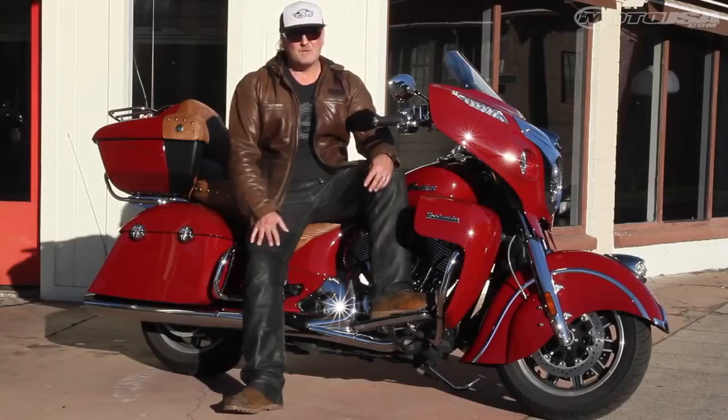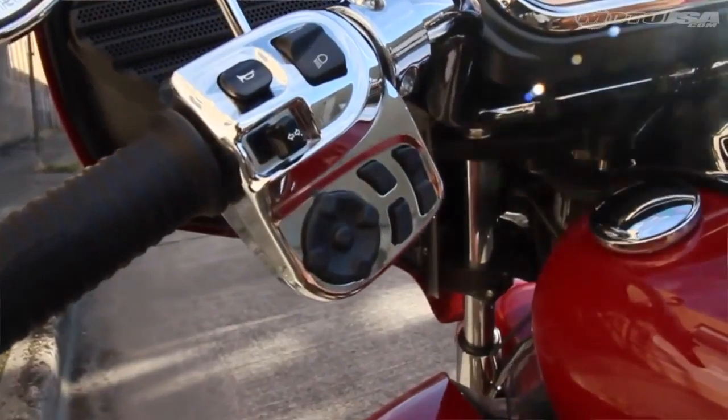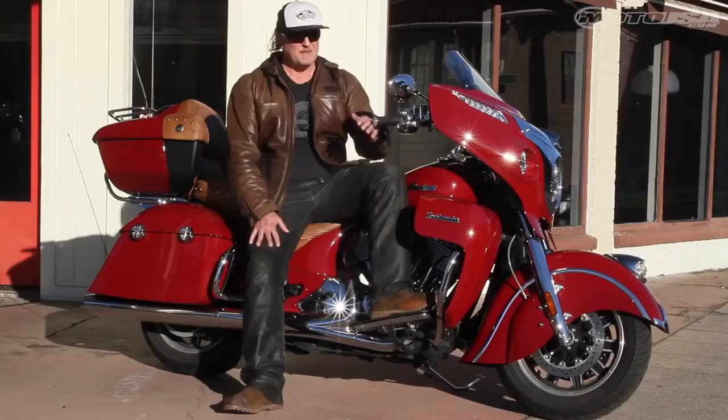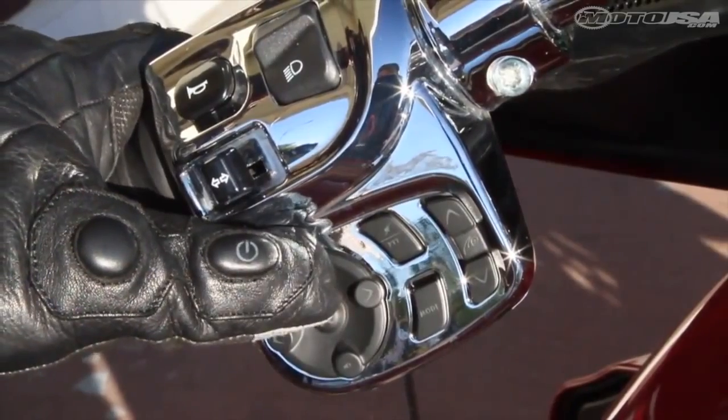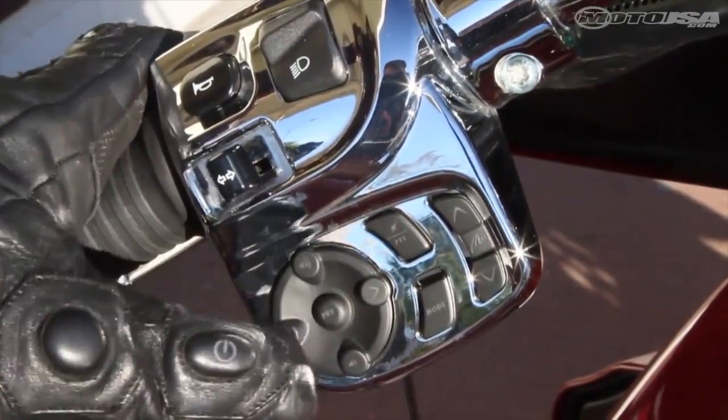The one little thing that we do have an issue with is on the left-hand controls — the buttons that you toggle for the audio sit really flush to the housing. So with a gloved hand on, it's a little difficult to use.